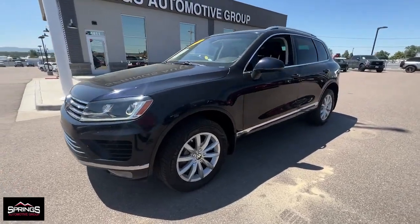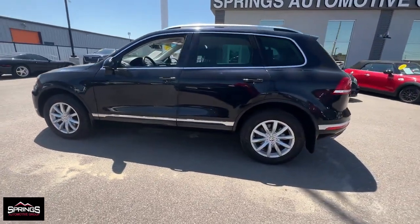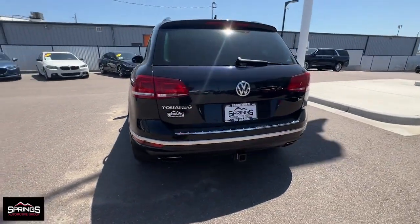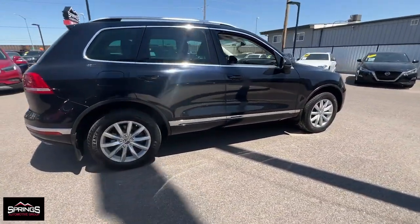Get into a car with value. 2016 Volkswagen Touareg. With less than 80,000 miles on the odometer, this vehicle provides excellent value. Enjoy luxury whenever you're on the road or exploring a trail in this capable Touareg.